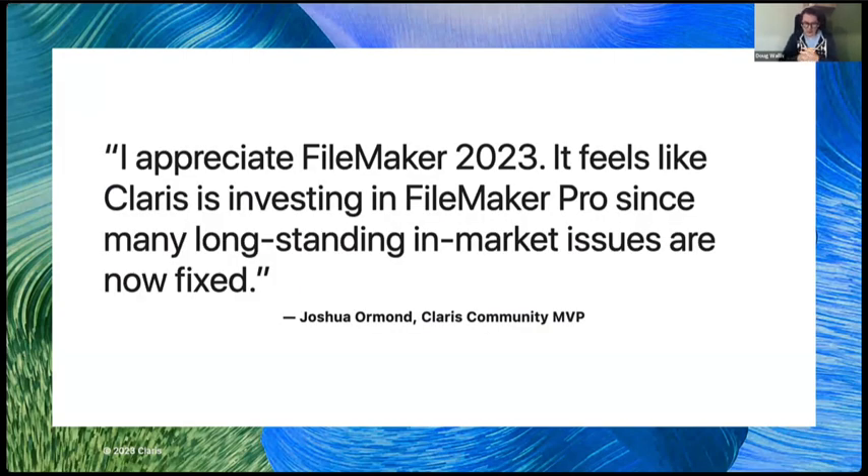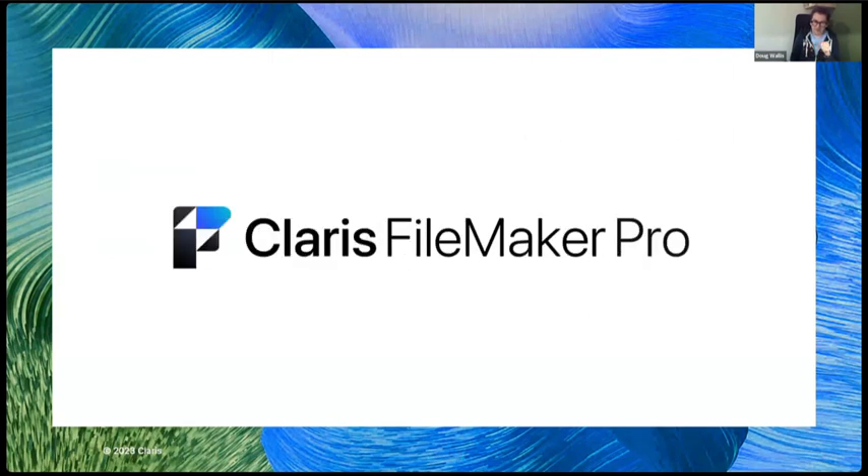We have a quote from Joshua Allman that everyone knows. We've had a lot of good feedback from the community saying they really appreciate the work done on the FileMaker platform, and it was nice to see that we fixed a lot of issues and bugs that had been there for a long time. First, we'll go through Claris FileMaker Pro, then Claris FileMaker Server, and then Ronnie will talk about Claris Connect.